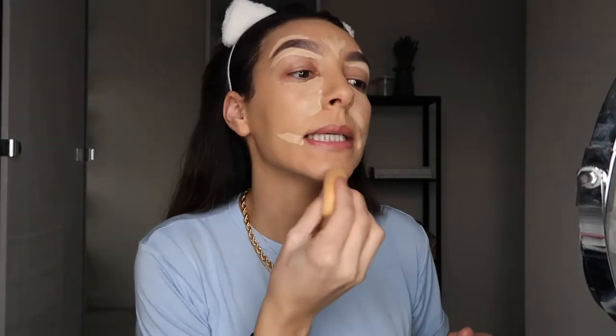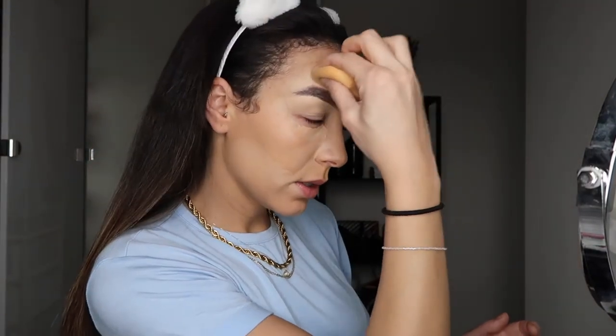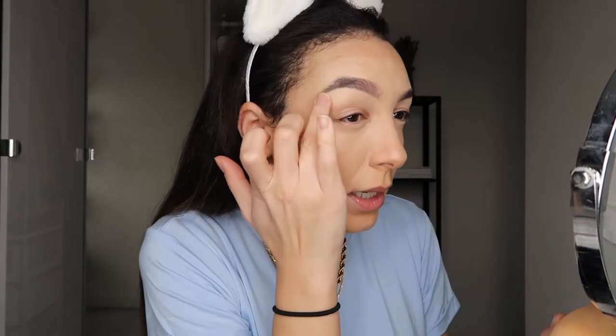Then it's time to blend in. I leave my eyes for the end and do the rest first. I think it's a good approach to use a more inexpensive concealer for the rest of your face — for me the most important bit is the under eye, so I like using the NARS one there. Then with my finger, I just dab underneath my eyebrows, otherwise you can see the line.